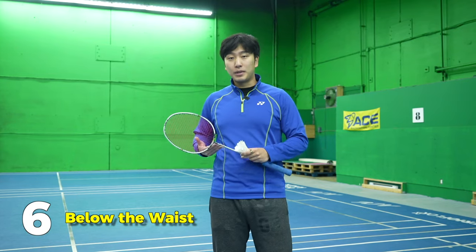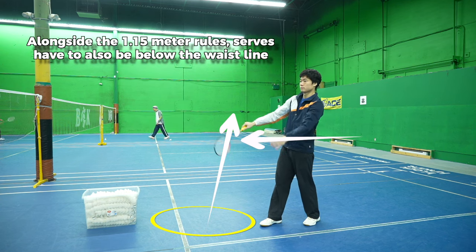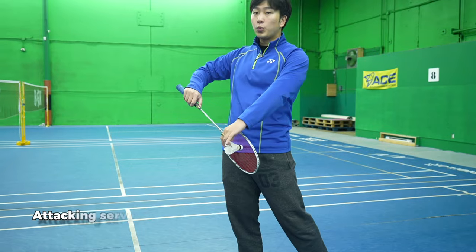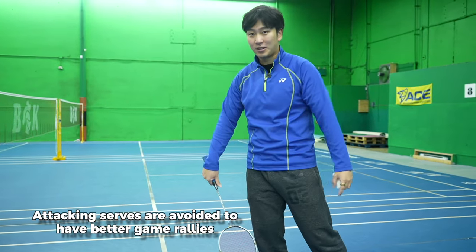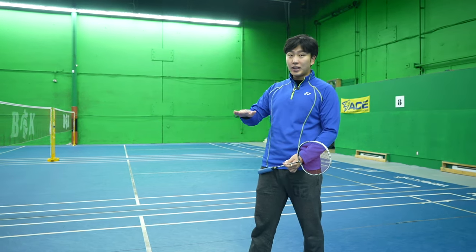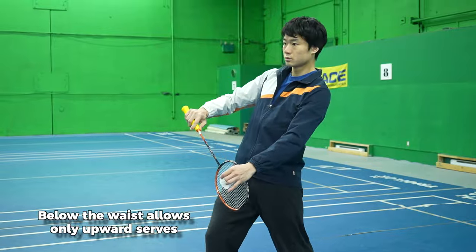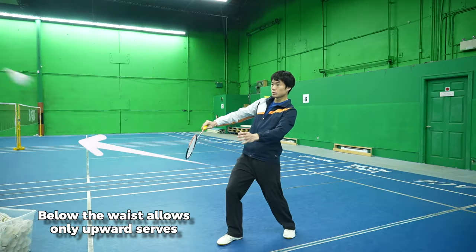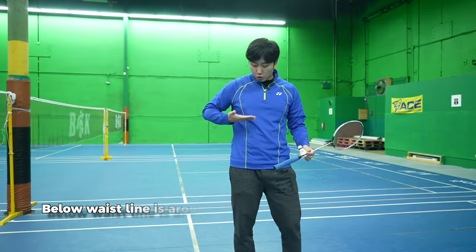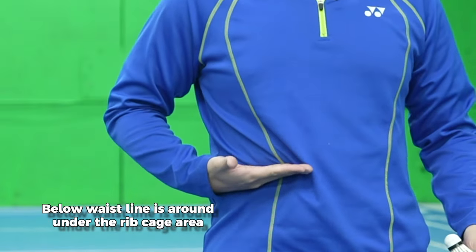Our sixth rule is that the serve has to be below the waist. Our first rule was that the serve has to be 1.15 meters, but it also has to be below the waist. In our serves, we don't want to serve an attacking serve — that's what they want to prevent because they want better rallies. That's why first the height rule, and second below the waist, meaning you can only hit shots upwards if it's below the waist. The waist is defined as your lowest rib cage.